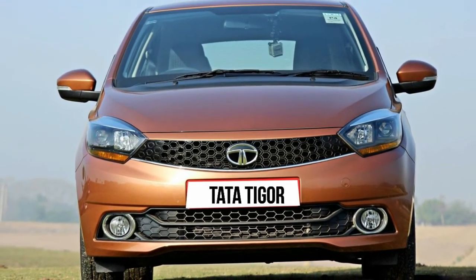One of the biggest reasons we think the Tigor will be popular will be because of how it looks.